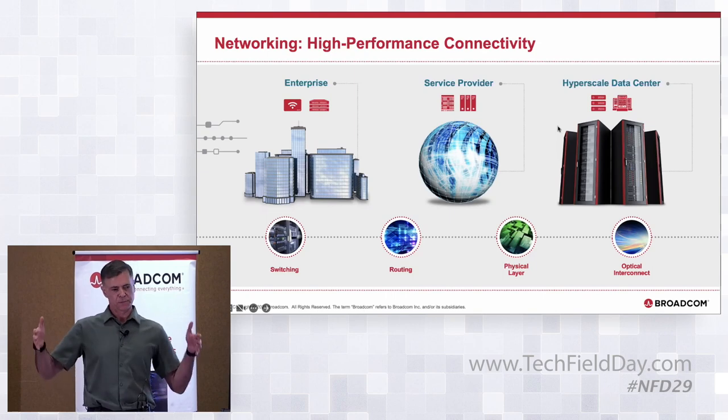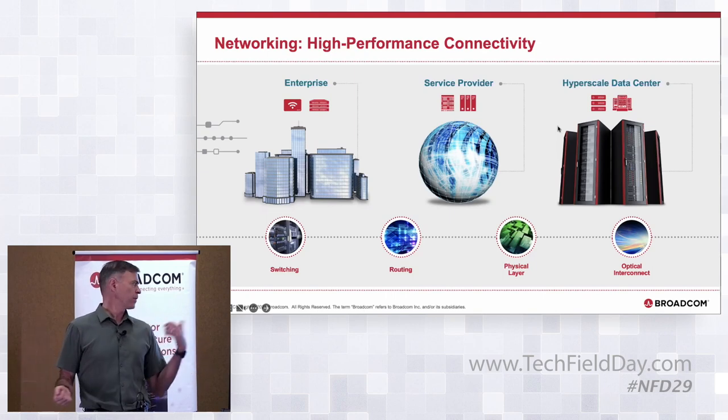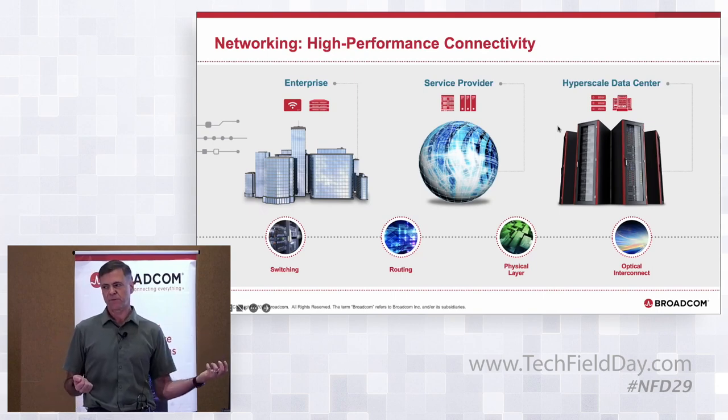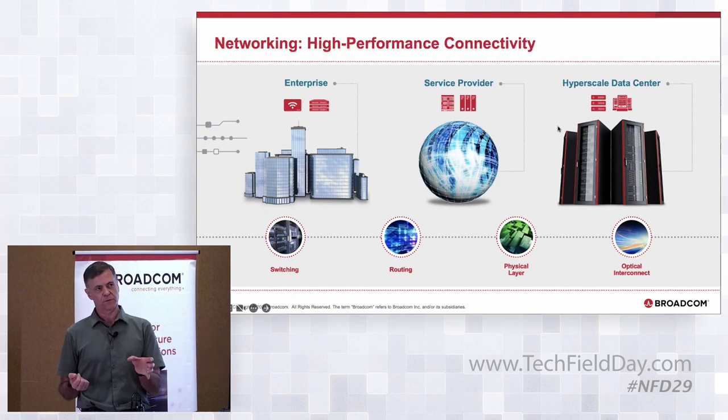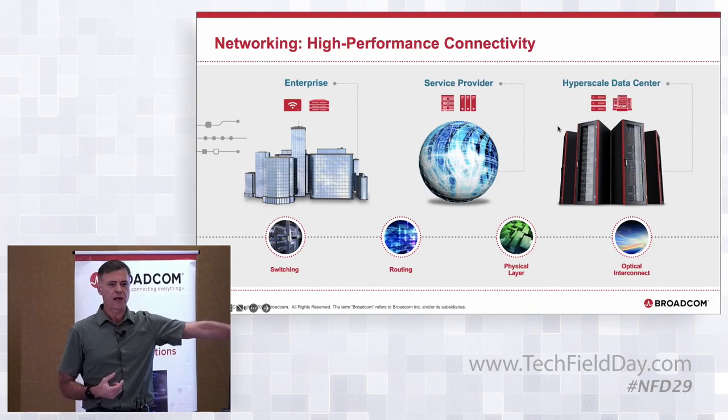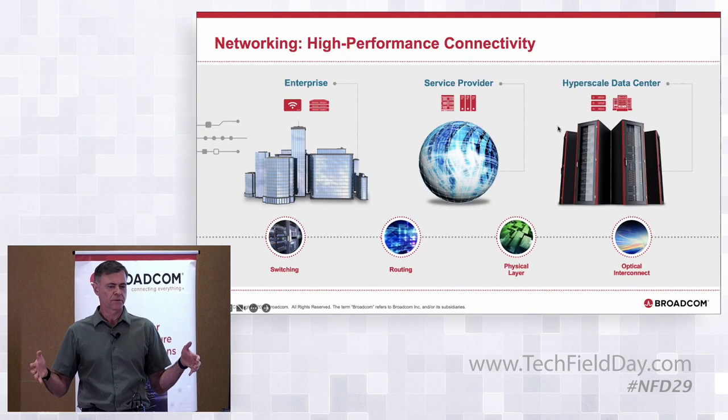This allows us to provide a complete end-to-end solution for networking. One unique thing this enables is co-packaged optics — we announced a version of Tomahawk 4 and have a version of Tomahawk 5 with co-packaged optics. Having all the packaging technology, switching technology, linear products with the physical layer, and the optics means we can combine and optimize all components into an integrated solution with either electrical or optical output.